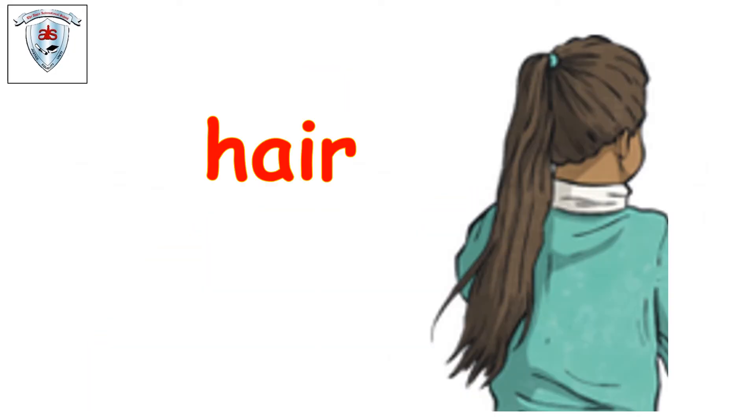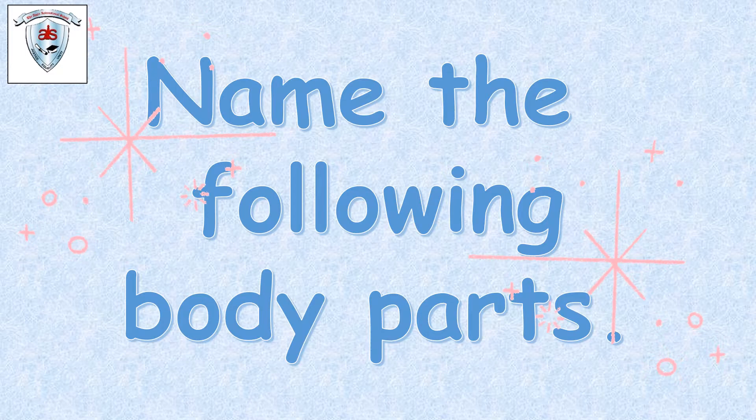Let's see what's next. Hair. Long baby hair this girl has. What kind of hair do you have? Can you all touch your hair and see? Very good. Now let's see if you can name the following body parts. I will not tell the name this time — I will just show you the picture and you will tell me the name. Okay? Let's go.